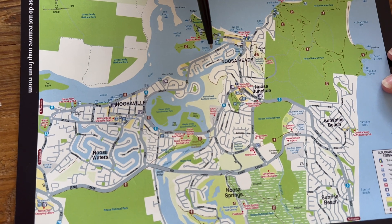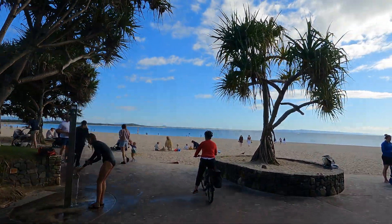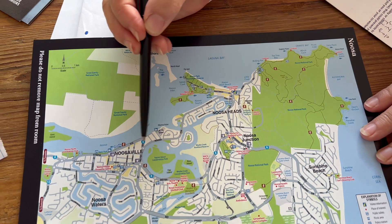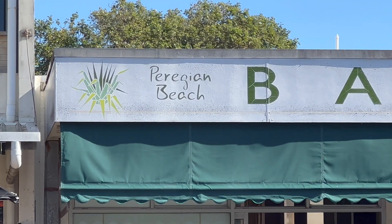So I think we're about here, so we're going to go along here — Noosa Parade — and then into Hastings Street and then to the marina and have a look. Then we're going to come back and go to Noosaville and have a look there, and then we're going to see if it's possible from there to ride to Perigian Beach.